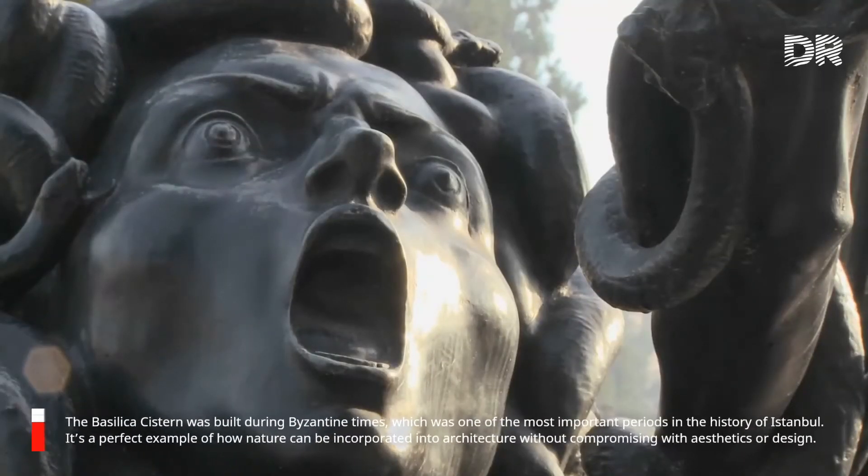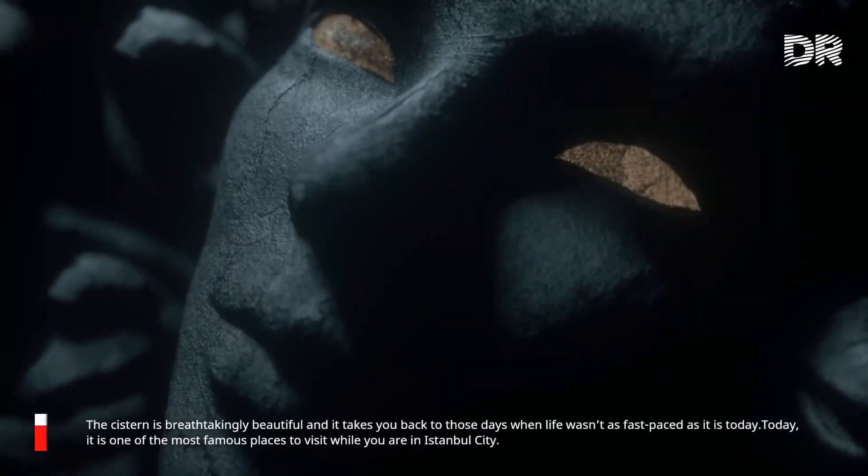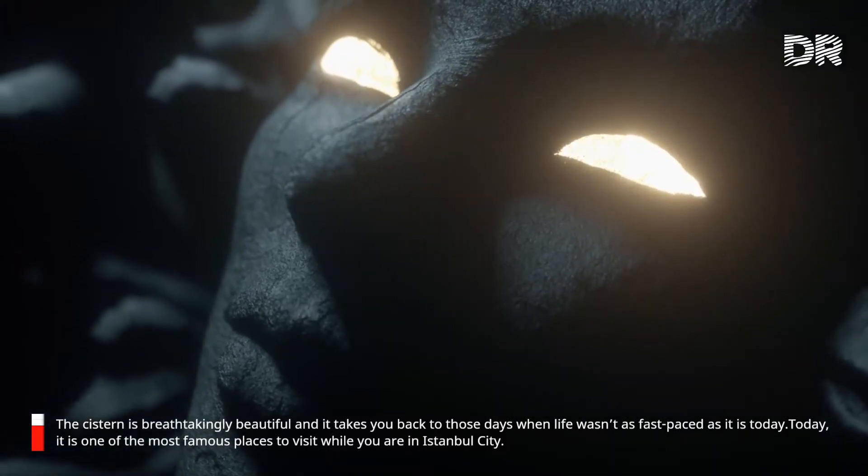The Basilica Cistern was built during Byzantine times, which was one of the most important periods in the history of Istanbul. It's a perfect example of how nature can be incorporated into architecture without compromising aesthetics or design. The cistern is breathtakingly beautiful, and it takes you back to those days when life wasn't as fast-paced as it is today.